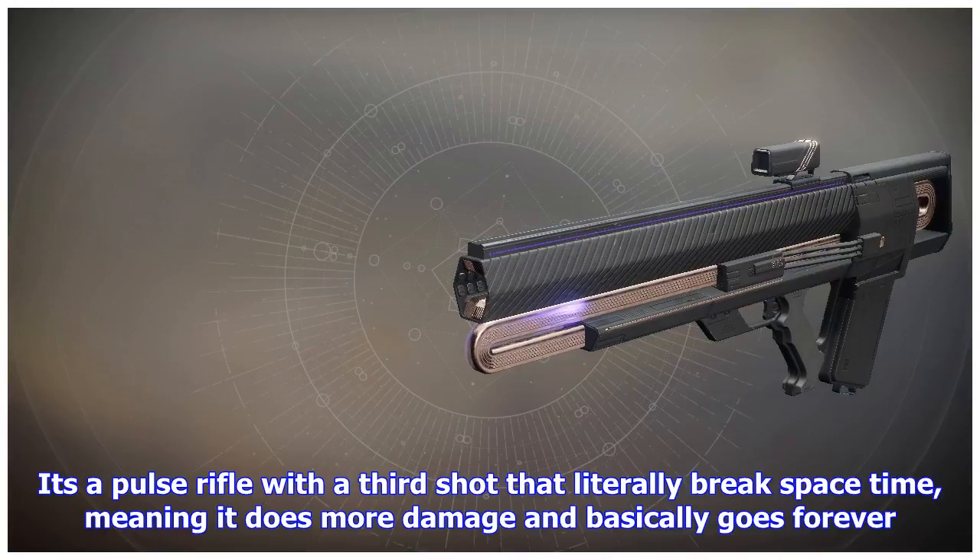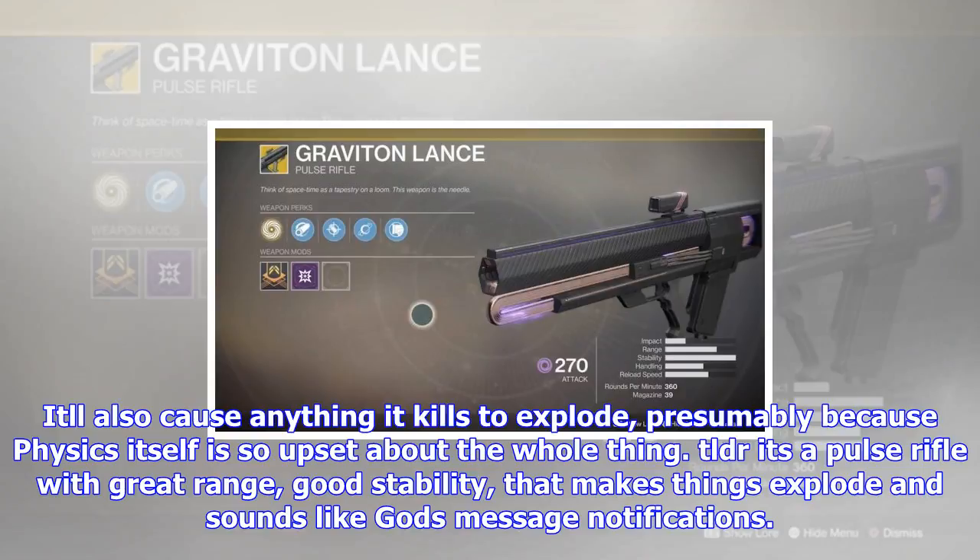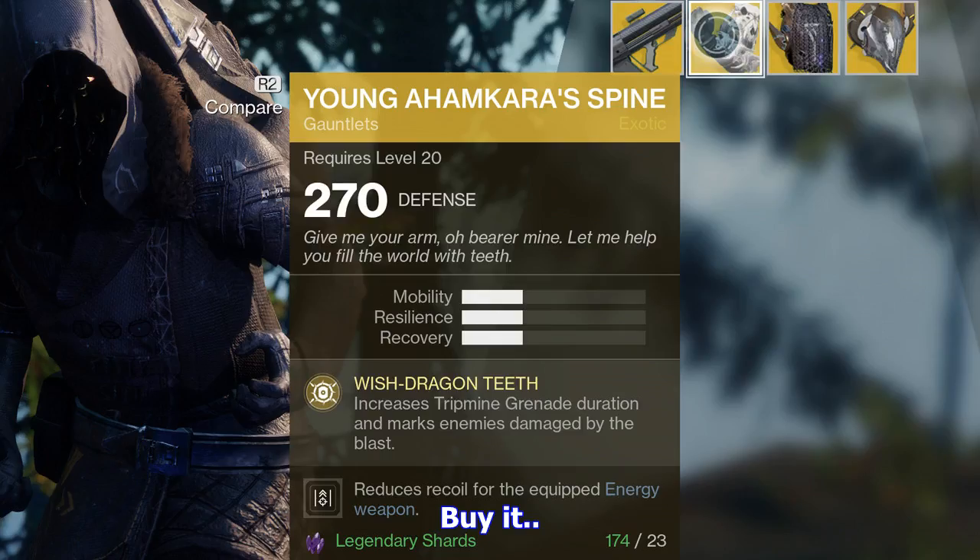If only for a firing noise that sounds like it was supervised by Christopher Nolan, and all the explosions. It's a pulse rifle with a third shot that literally breaks space-time, meaning it does more damage and basically goes forever. It'll also cause anything it kills to explode, presumably because physics itself is so upset about the whole thing. TLDR: it's a pulse rifle with great range, good stability, that makes things explode and sounds like god's message notifications. Buy it.